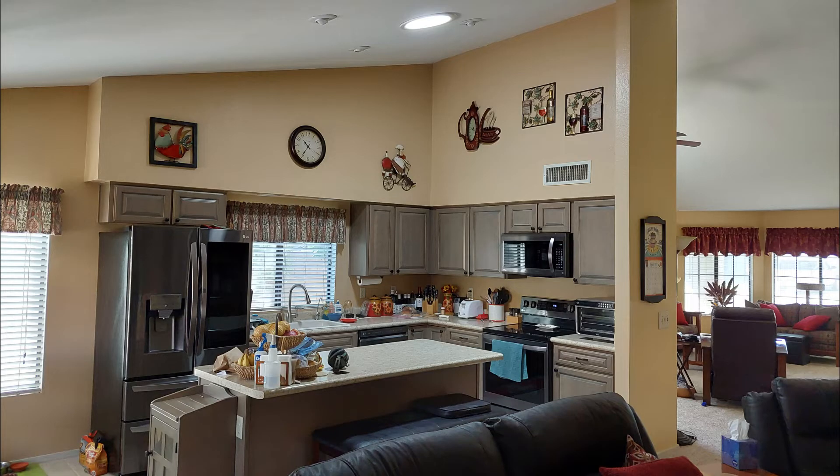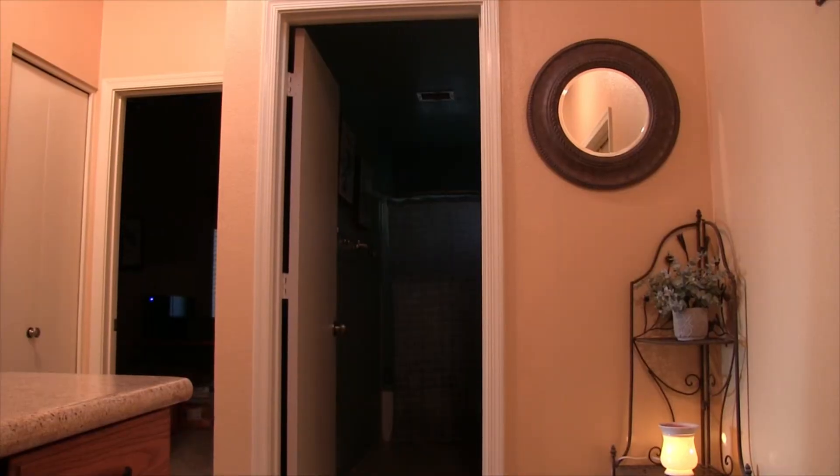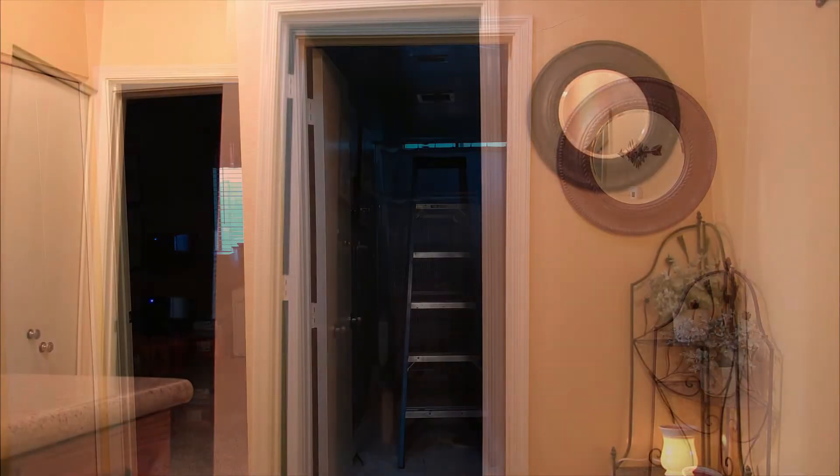A few years after we bought our house I installed skylights in our kitchen and hallway. The natural light was terrific and really brightened up the place. But our hallway bathroom was still dark. In fact the nightlight was on all the time because it was so dark.